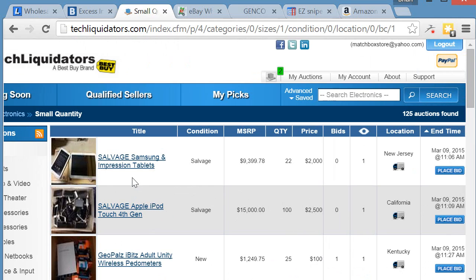In the small quantity section, you get the same type of layout: title and condition. This one is listed as salvage, which means the screen could be cracked, it won't boot — it could be anything. You're basically buying it to strip for parts. They'll still list the MSRP as if it were brand new, but we clearly know it's not.